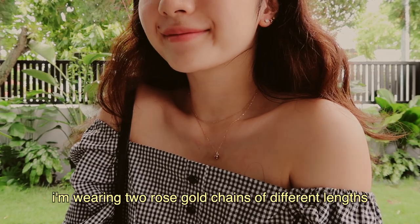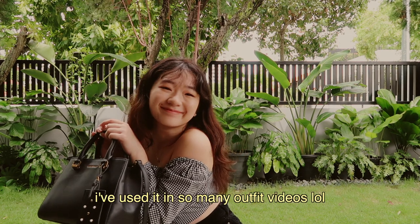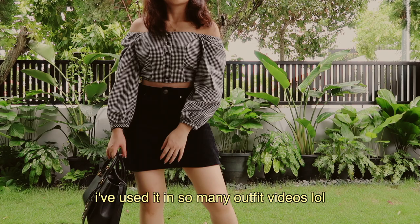I'm wearing two rose gold chains of different lengths. The longer chain has this teardrop pendant and this bag is from Charles and Keith — I've used it in so many outfit videos.